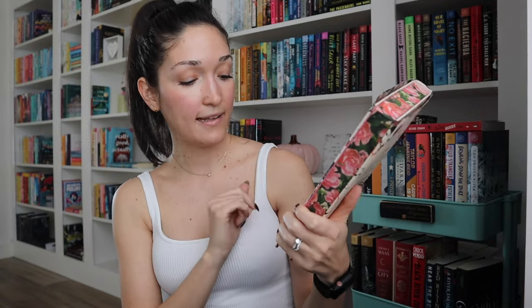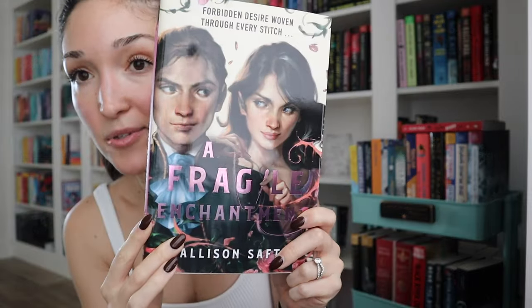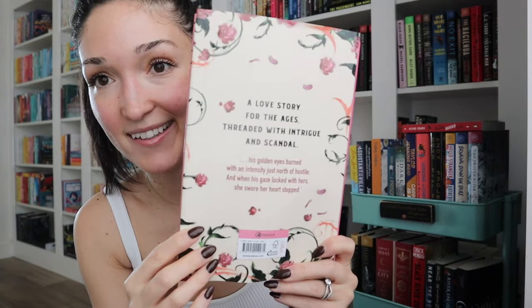Oh my gosh, that is gorgeous! I don't know if you're catching how beautiful this is because of the camera glare, but it's so pretty. On the back it says 'a love story for the ages threaded with intrigue and scandal.' And there's a quote: 'His golden eyes burned with an intensity just north of hostile, and when his gaze locked with hers, she swore her heart stopped.' I think these are digitally sprayed edges — a really pretty rose pattern that goes all the way around the book. Doesn't this scream spring? I'm so in love with it.